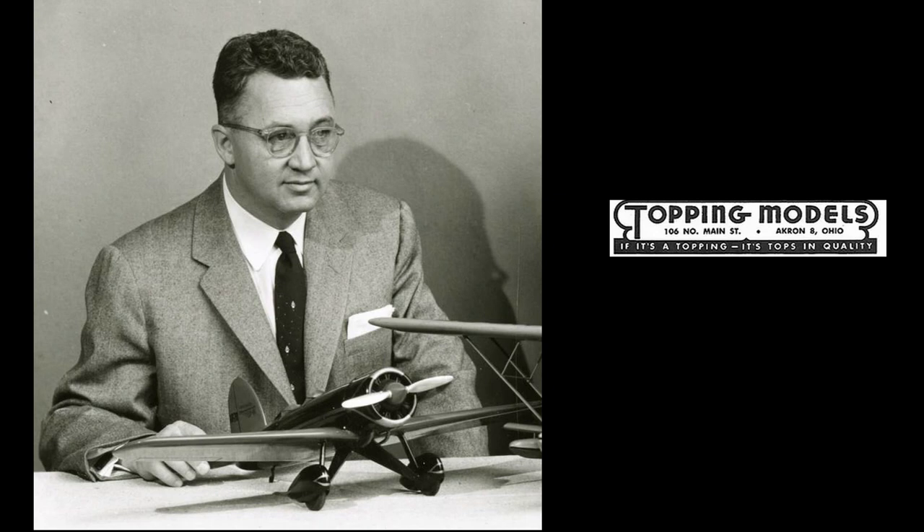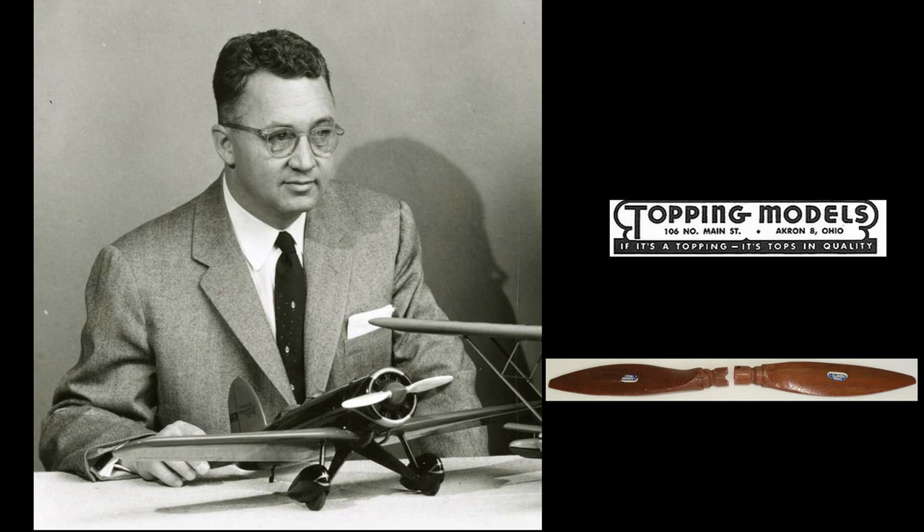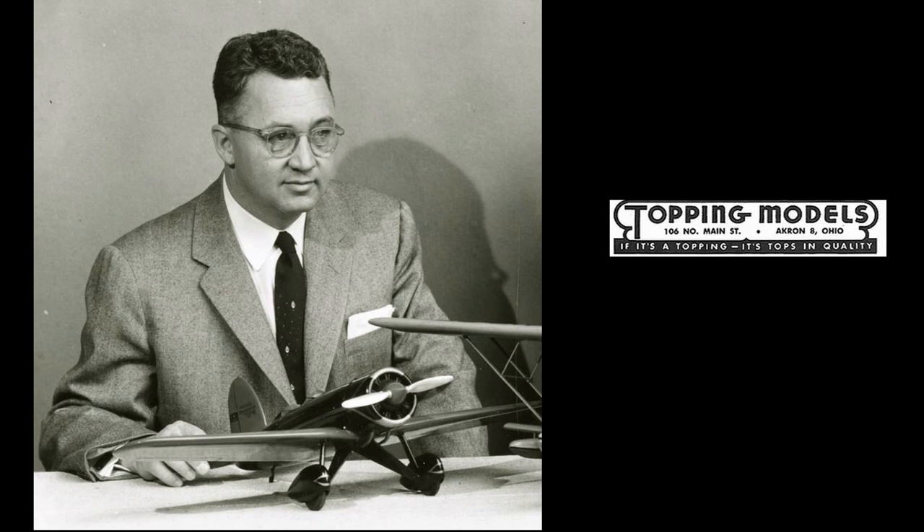Sources vary, but it appears that this led to Bill starting Topping Models, making recognition models for the military during World War II as a part-time job, as he was still a full-time Goodyear employee. During 1942, Topping also started producing props for wire-controlled model airplanes. He later met Leland Harley, who owned a small company called H&P Plastics and flew model airplanes as a hobby. Mr. Hardy suggested having Majestic Moulding Company cast the Topping models.